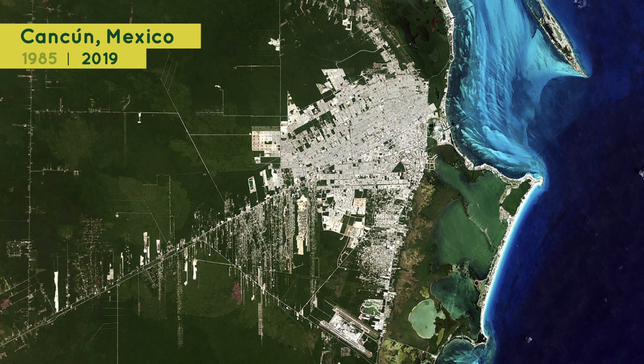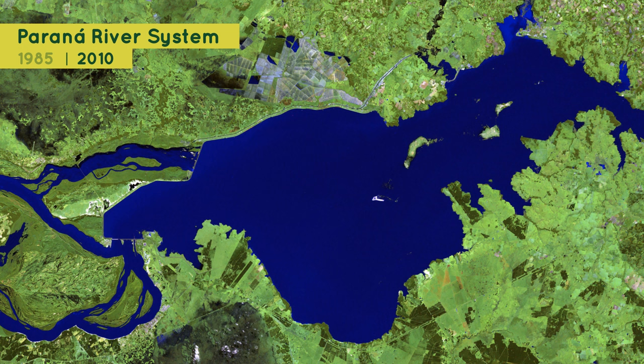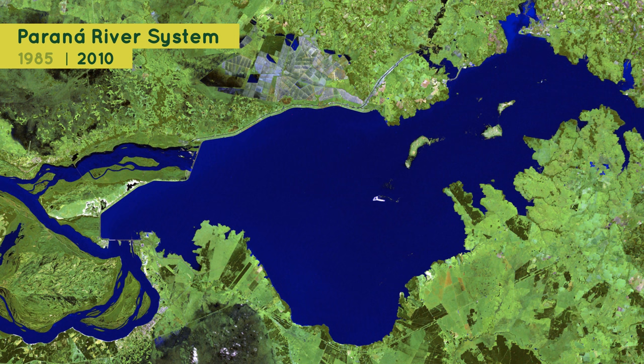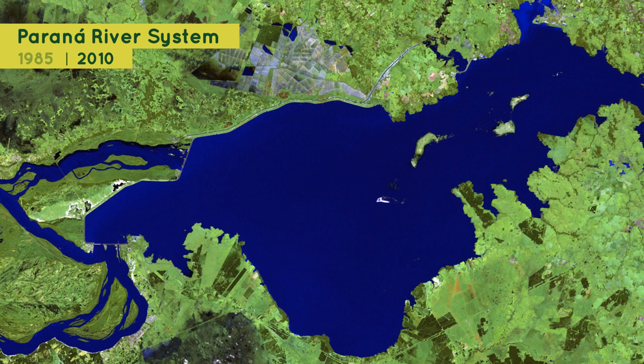In this image from 1985, you can see the Paraguay-Paraná River system in South America. This image from 2010 shows the same region after a dam had been constructed downstream to generate electricity. The flooding created by the dam caused many people to have to move. It also flooded a region that is the habitat of animals, such as jaguars, giant river otters, giant anteaters, and more than 650 species of birds.